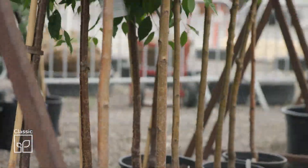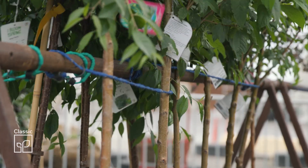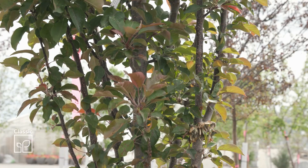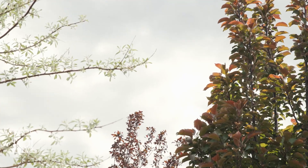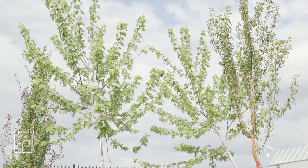But there are some advantages to smaller potted trees. One, they're much easier to install — they're not as heavy, so you can carry them into a backyard location where perhaps you can't get a piece of equipment. And frankly, they suffer less transplant shock. So the growth rate of those roots developing into the soil is going to be quicker, allowing for faster growth of the plant itself.